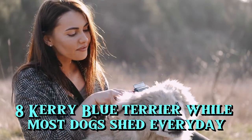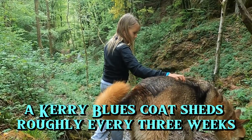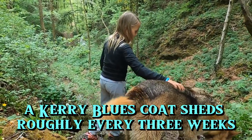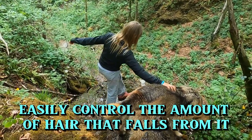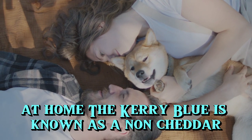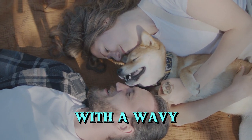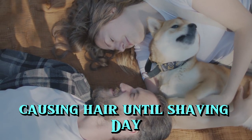8. Kerry Blue Terrier. While most dogs shed every day, a Kerry Blue's coat sheds roughly every three weeks, helping a person with sensitive allergies to more easily control the amount of hair that falls at home. The Kerry Blue is known as a non-shedder, with a wavy, curly coat that retains most of the allergy-causing hair until shaving day.